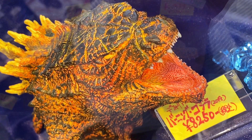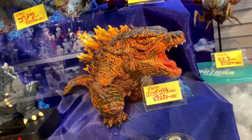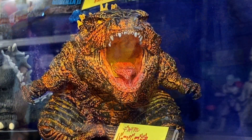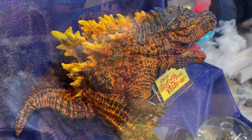...the X Plus D4 Real Burning Godzilla 2019 — that's the Burning Godzilla 2019. This is the regular version, and it came out this month, September, at a price of 8250 yen.